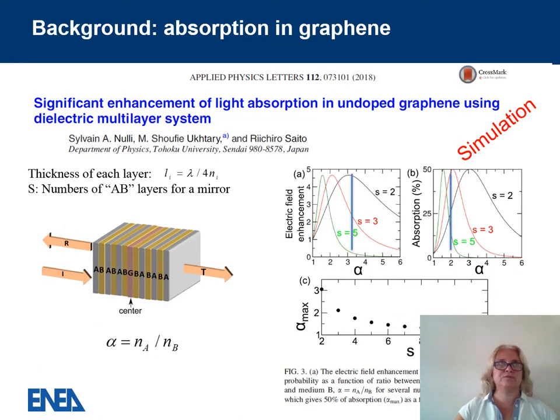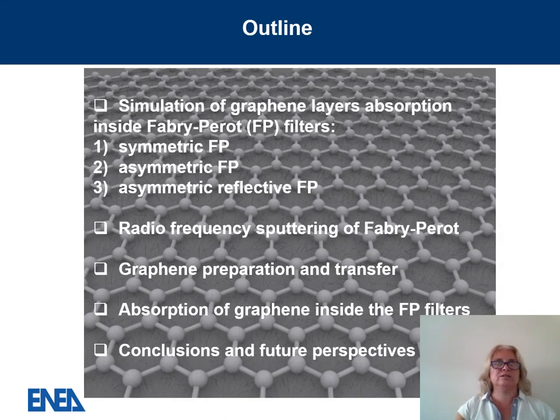Recently, high absorption in unpatterned graphene was simulated inside an optical cavity. In a recent work, 50% absorption was simulated in graphene when embedded in a multi-layer stack — in this case a multi-layer filter — exploring absorption as a function of the number of layers and the layer material defined by the refractive index ratio. As far as we know, no experimental demonstration had been carried out, and I believe this is the first work where we experimentally demonstrated the absorption of graphene and very high absorption in optical resonant cavities.